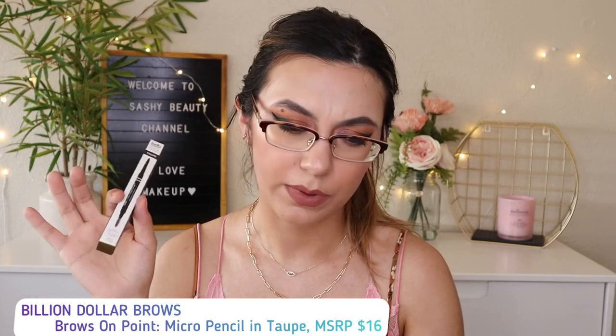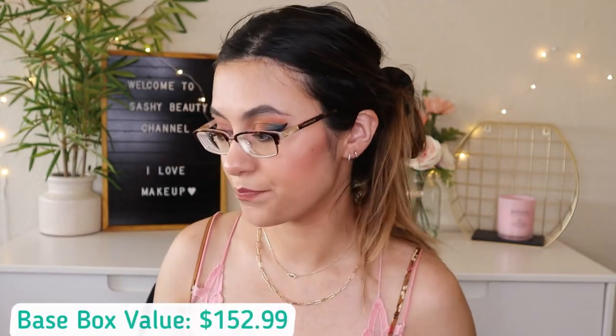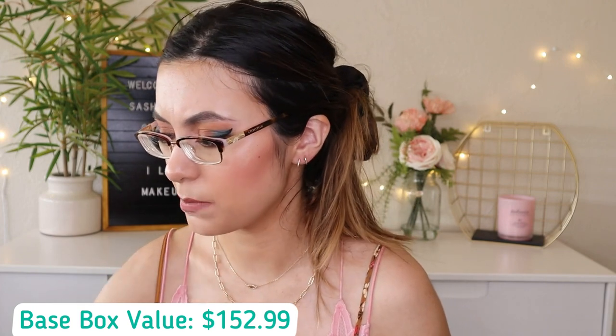The last item in the base box is by Billion Dollar Brows — the Brow Employ Micro Pencil, worth $16. It's in the shade Taupe, which is a universal color. It comes with a little brush and is super super thin, which is great for precise, natural-looking strokes. That was everything in the base box — I'd rate it maybe four stars. I'm not super negative, I'm honest but on the nice side with my ratings.